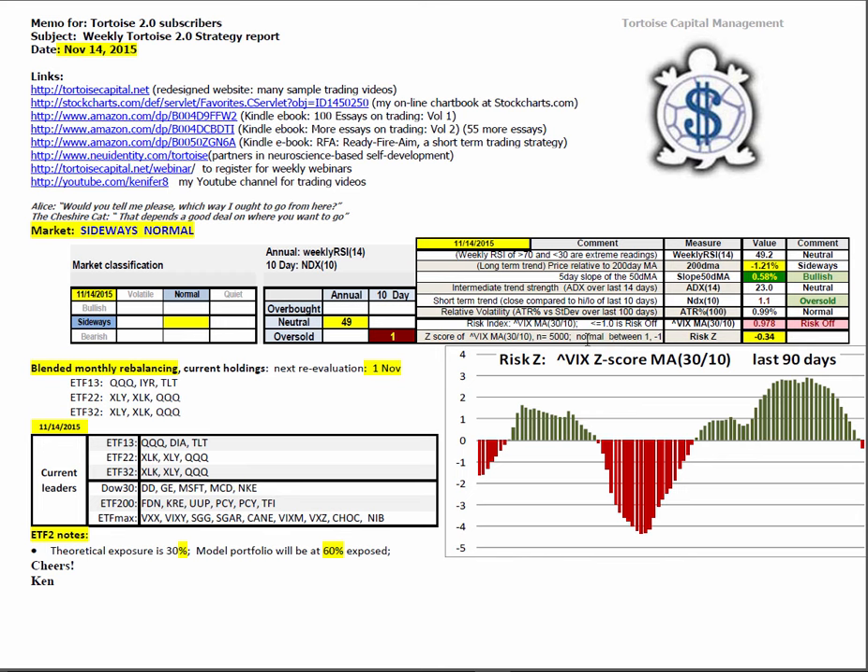The Z-score is computed by looking at the last 5,000 trading days, finding the average and standard deviation. This computes to a Z-score of minus 0.34. You can see a 90-day histogram of that indicator here. We have just tipped into the red — that's a warning sign for increasing volatility ahead and favors shorter-term trading timeframes, like day trading or short-term swings.